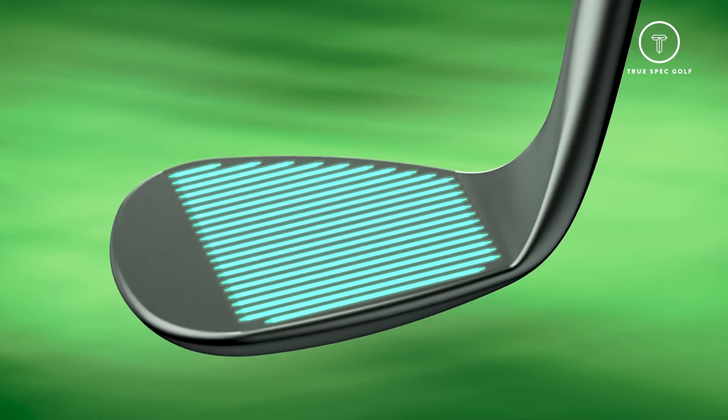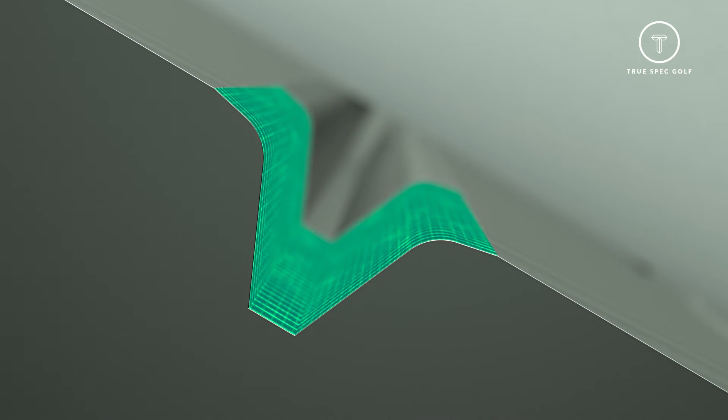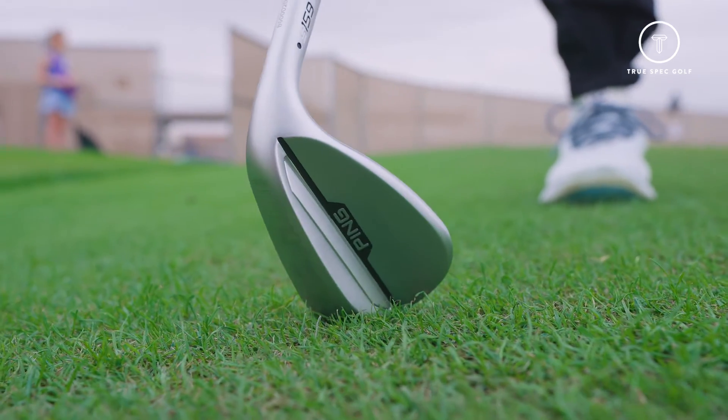We've worked super hard on our understanding of friction, which is a weird and wonderful science. We spent years researching that, and it still has mysteries we're uncovering. But we feel like we understand as much about friction as anyone in the world and can harness that to deliver maximum spin. Hydropearl is basically benchmark technology for the wedges — it's one of those friction-enhancing technologies. We call it hydrophobicity, meaning repelling water. Anyone who's watched motor racing knows you get plenty of grip in the dry, but as soon as it's raining, those cars are slipping everywhere.